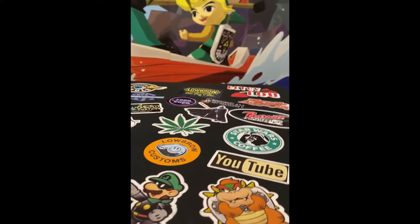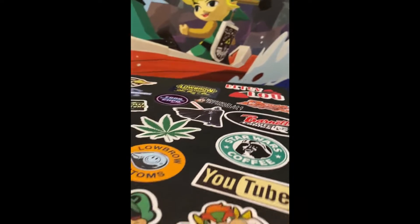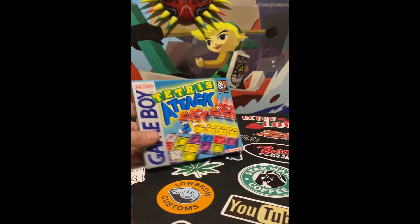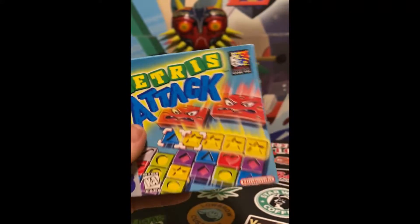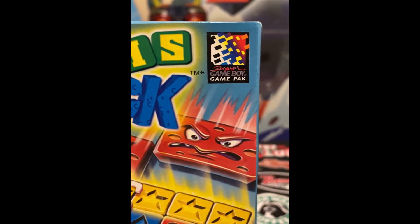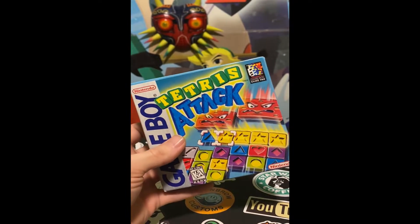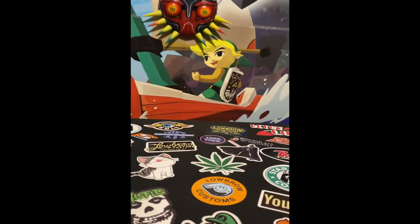Now on to some holy grails. We have Tetris Attack complete in box for the original Game Boy — super cool. This one is Super Game Boy game pack compatible, meaning it has some custom borders and things that you can utilize.